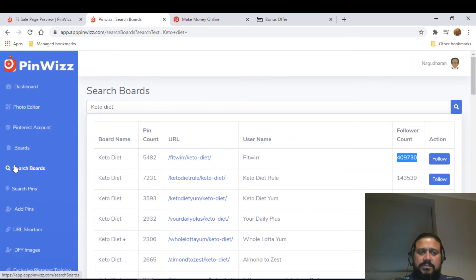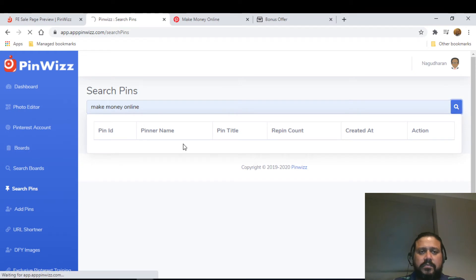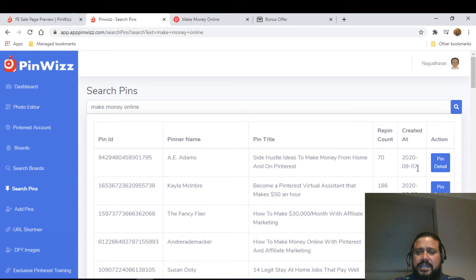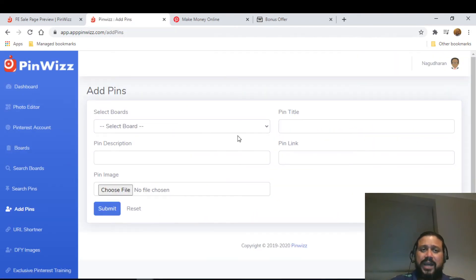This was searching by boards; now there's also search by pins. You can search 'make money online' and see the pins — you can pin details instantly, see re-pin counts, re-pin, and unfollow as well. These search pin and board features are the most interesting and unique features this product has. There's also 'Add Pins' — you can add a pin title, pin description, pin link, choose a file from the photo editor, and submit. You don't have to go to Pinterest at all; you can do everything from here.